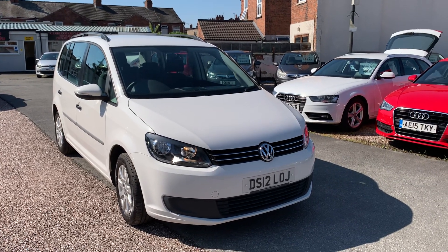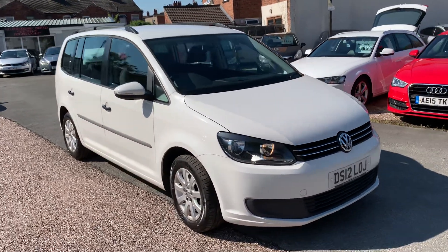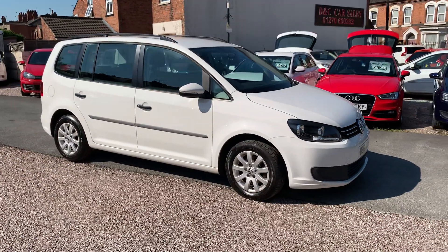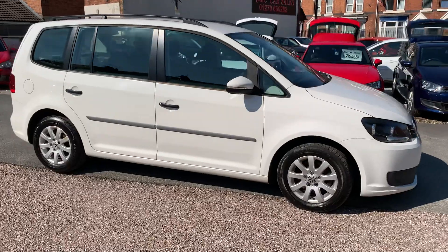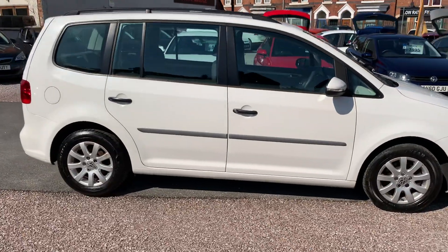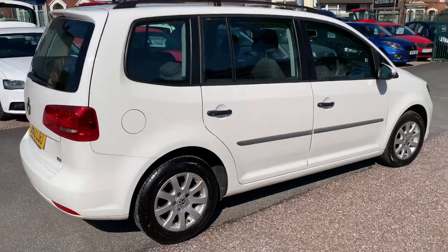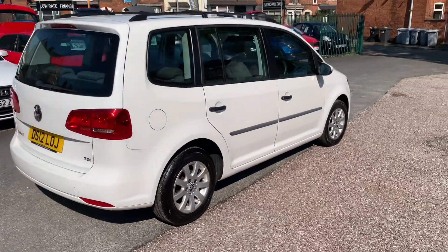Hi, it's Richard from DNC Car Sales in Crewe. I'm just going to do you a quick walk around video of our VW. I've got the car running so you can get a bit of a feel for it. We'll walk around all the bodywork and show you inside — a proper family seven-seater with loads of space in the cabin.